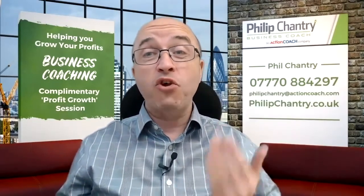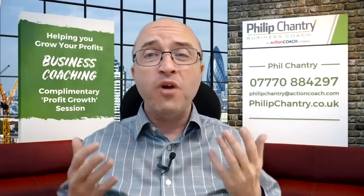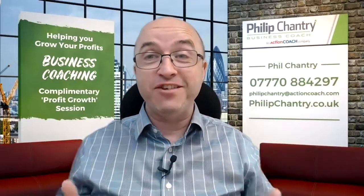As you're probably aware, the cost of getting a new customer is eight times more money and eight times more time than retaining your existing customers. So if this is the case, why are we spending so much time and energy on lead generation at the expense of ignoring our existing client base?